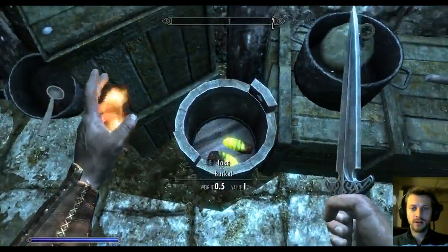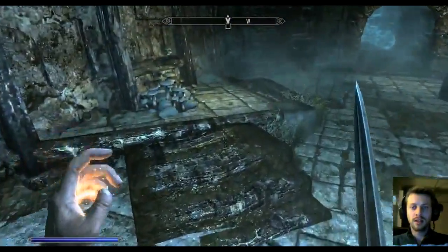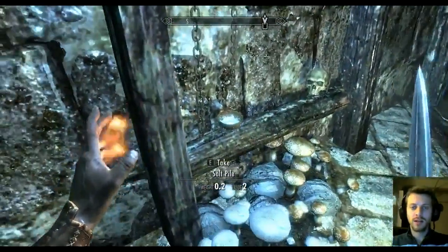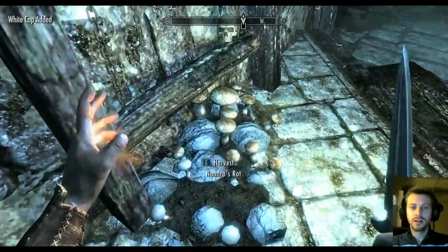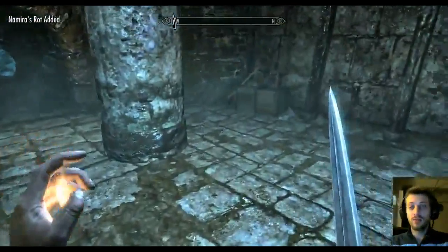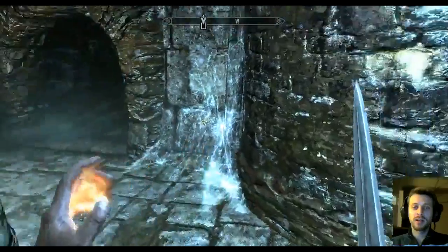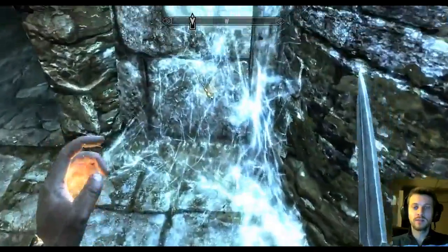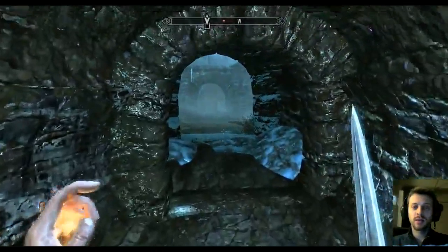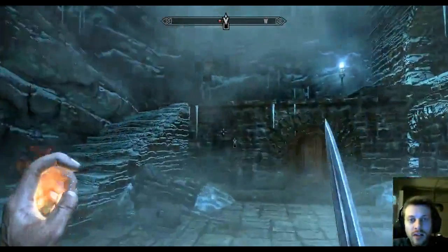There's some stuff in here — a deathbell, thorax. They like to hide little bits and pieces everywhere. What is that? Just a flower, salt pile, mushrooms. I'm taking the mushrooms because they're usually pretty valuable and they don't weigh very much, so hopefully I'll be able to hunt down an alchemist to sell them to later. I do like the way the bugs are trapped in the spiderwebs — that's a cool touch.